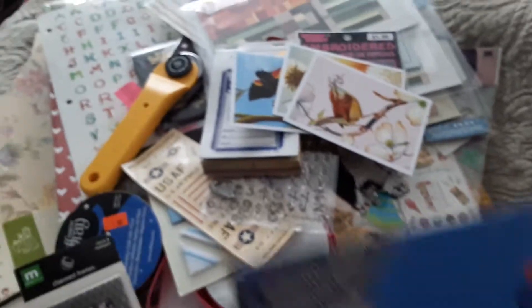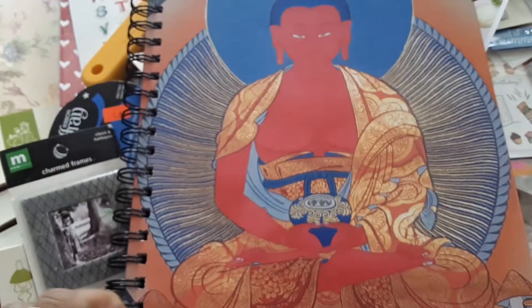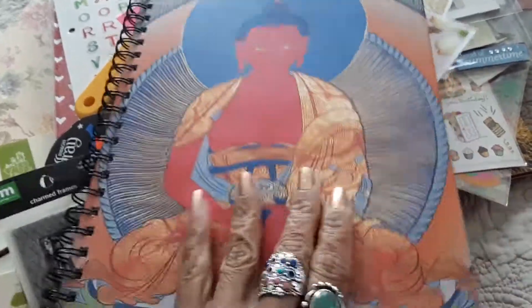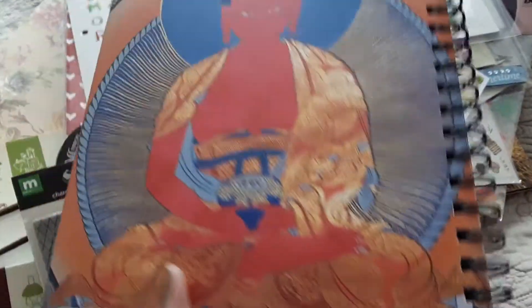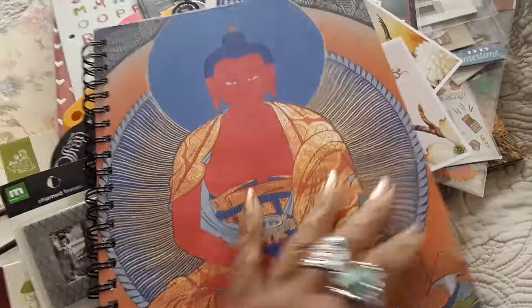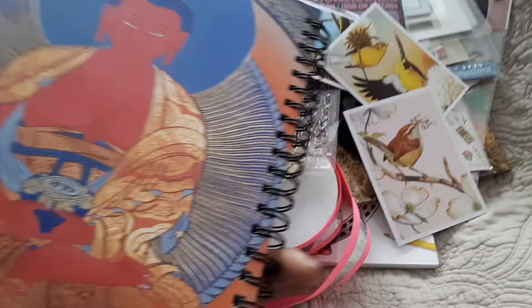I have two journals and a book to show you. This first journal is Piccadilly — isn't it beautiful? That's the front, and it's A4 size. The inside paper is Piccadilly quality — it's okay. I think it's around 180 sheets.